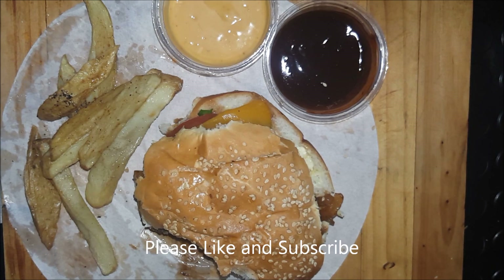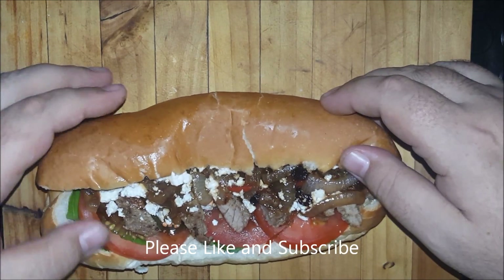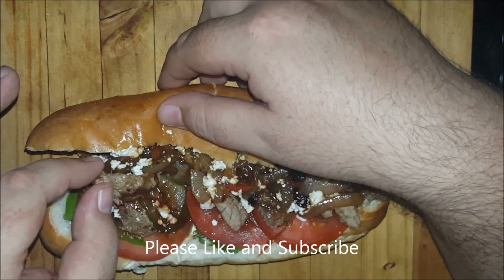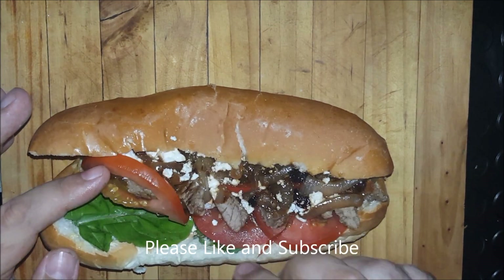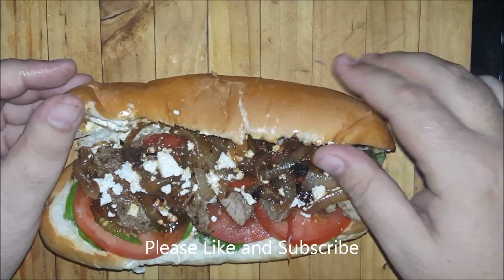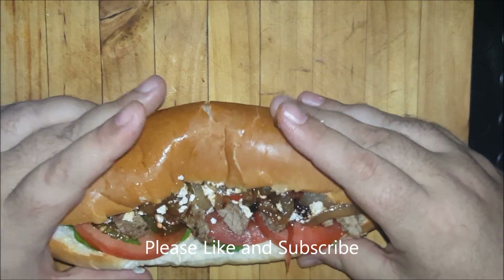Next up we have the steak roll. On the steak roll we have a bun, some feta cheese, slices of steak, some pickled cucumbers or gherkins, some tomato, some salad, and also the caramelized onions. Let's taste how this tastes.